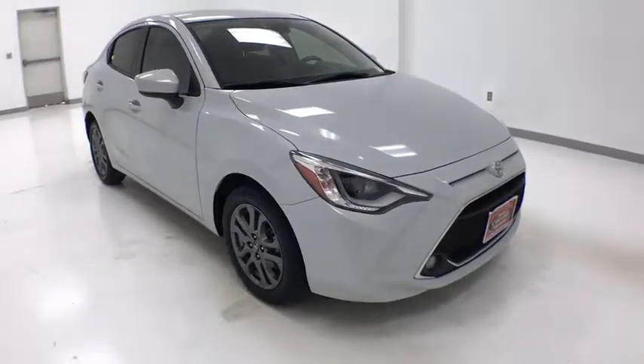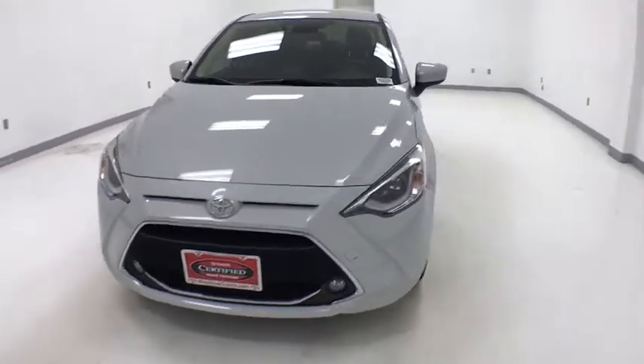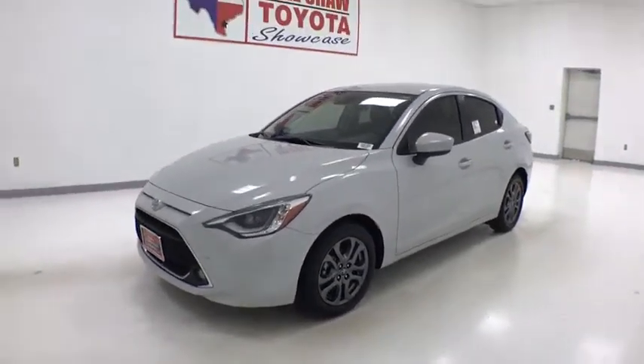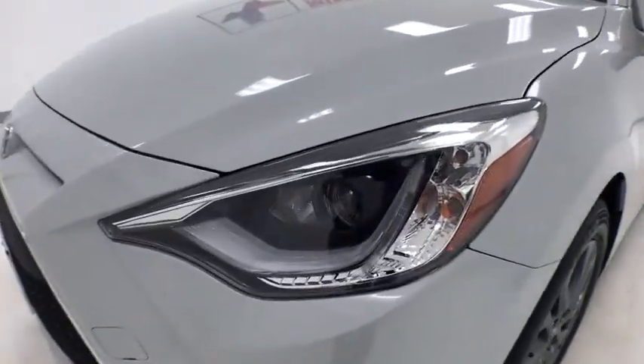Take a ride in the 2019 Toyota Yaris. Whether you're interested in the five-door or three-door model, the Yaris offers a sleek design, plenty of interior space, and standard side and side curtain airbags, as well as vehicle stability control.